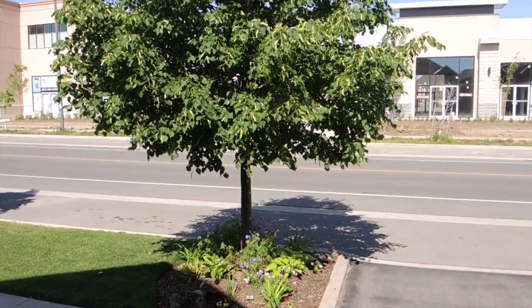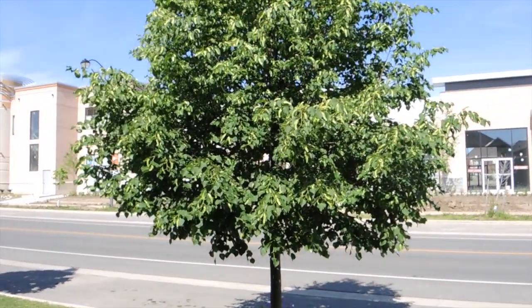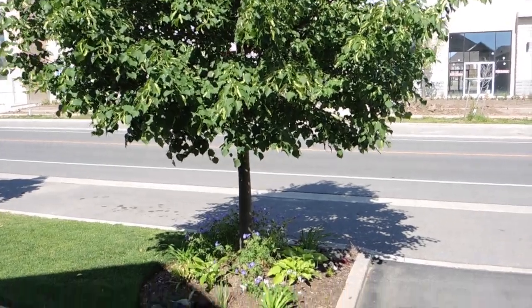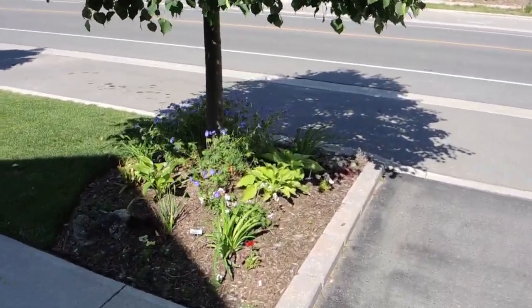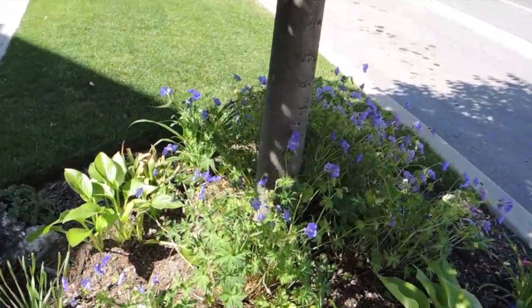Hey there, welcome back! Today we're doing a little tour of the front yard. We've seen the backyard, now it's time to see the front. The Japanese maple behind me is growing huge. So here's the front boulevard garden - the one underneath the little leaf linden - growing beautifully, watered and looked after really well.